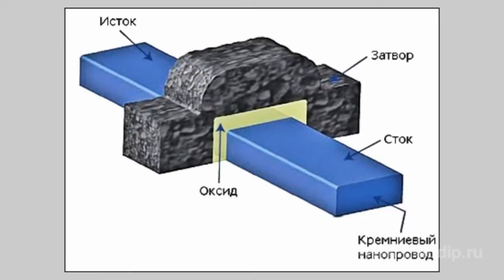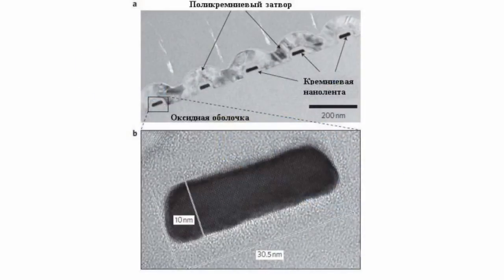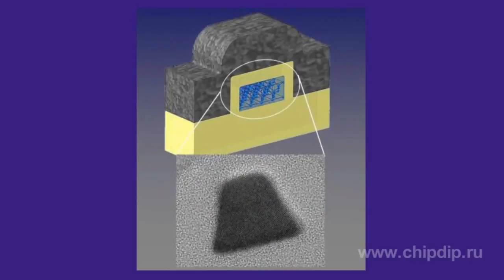Such transistors allow both making logical gates smaller and improving their characteristics. For example, they significantly decrease leakage current, which favorably influences circuit power consumption. According to the inventors, such a junctionless device is close to ideal electrical properties and behaves as the most perfect transistor.